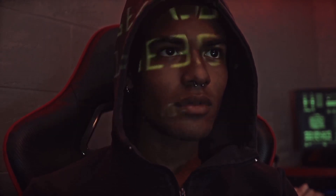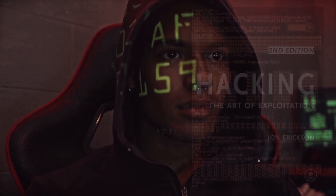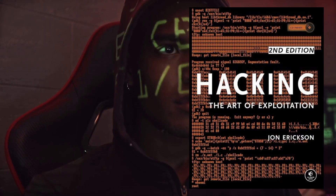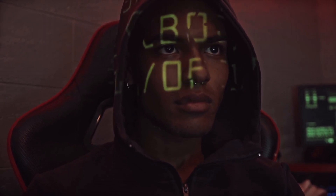Moving on, we have Hacking: The Art of Exploitation by John Erickson. This classic book is perfect for beginners, as it delves into the fundamentals of hacking while also covering advanced topics like buffer overflows and injection attacks.